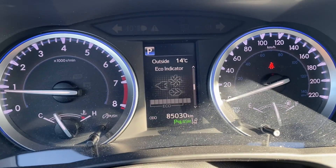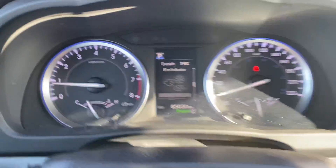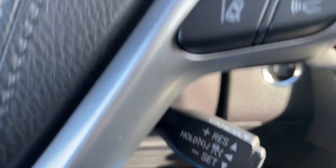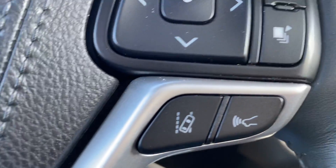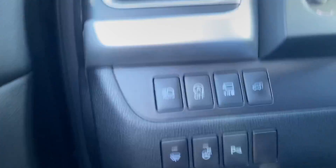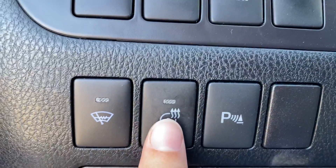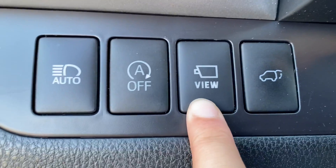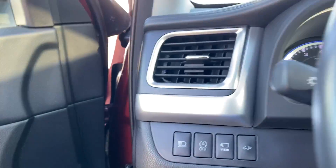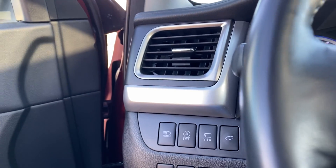We've got just over 85,000 kilometers on here, so it's a fantastic choice. You've got your cruise control, voice activated commands, lane keeping, as well as pre-collision. Over on the side here you've got a heated steering wheel which is fantastic for wintertime, and a nice camera view — it's got a 360 camera so you can see all around you, which is super convenient.